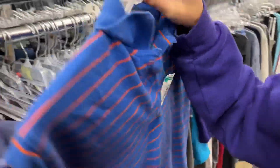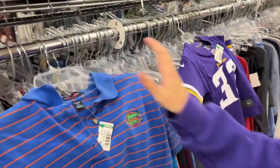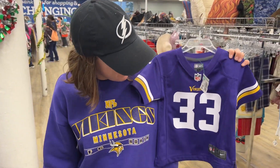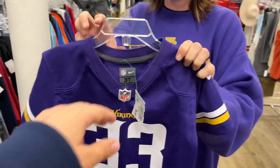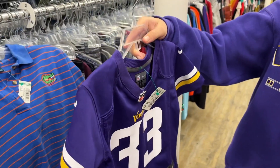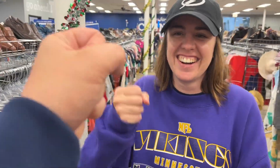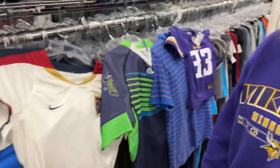We got a vintage Florida Gators golf shirt, and a little Minnesota Vikings kids jersey — really high quality. Last time we were here we found the exact same sweatshirt I was wearing, which is wild. Good finds all day — Ashley found everything, I just brought a little heat.